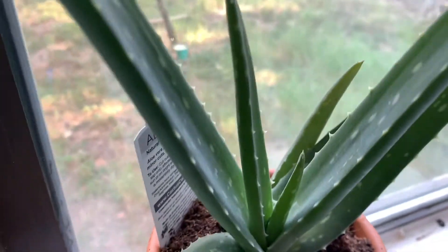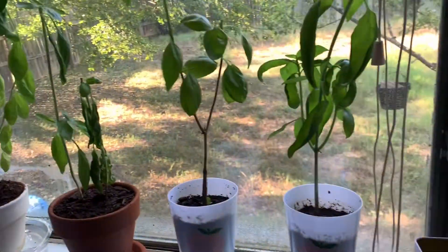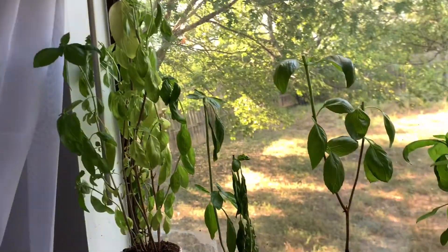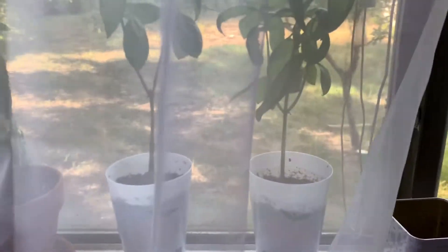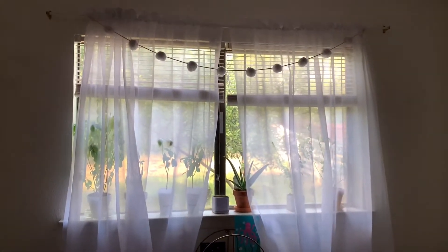I just wanted to do a really quick update within the update. I'm so excited — it feels so good to have just a nice window full of fresh plants. I mean, they're the same plants I've had, but they're cut, they're fresh. Thank you for watching, bye!